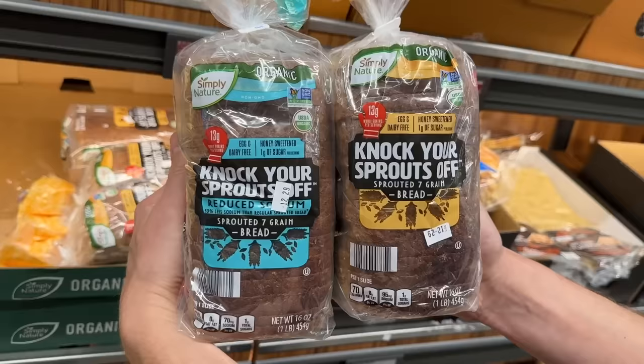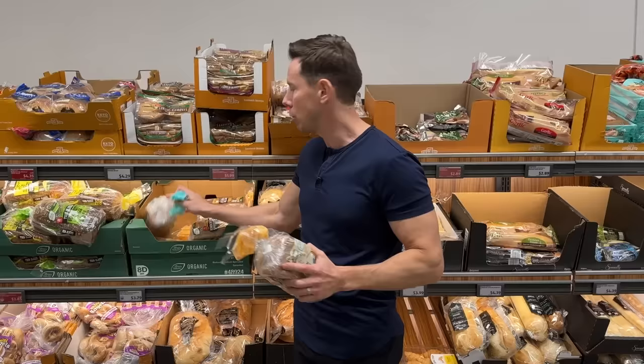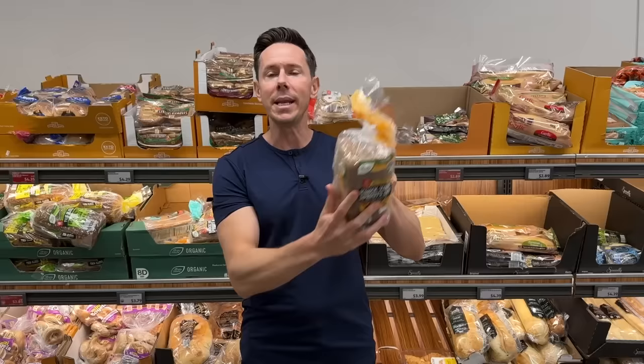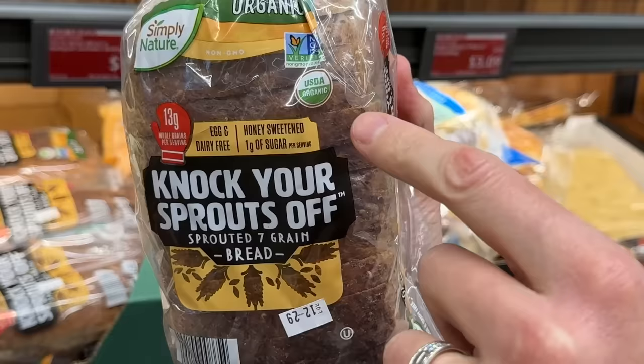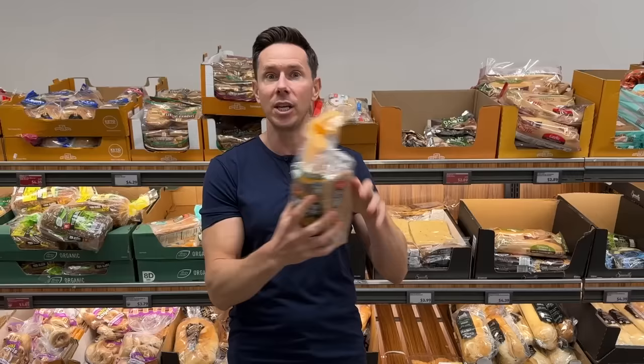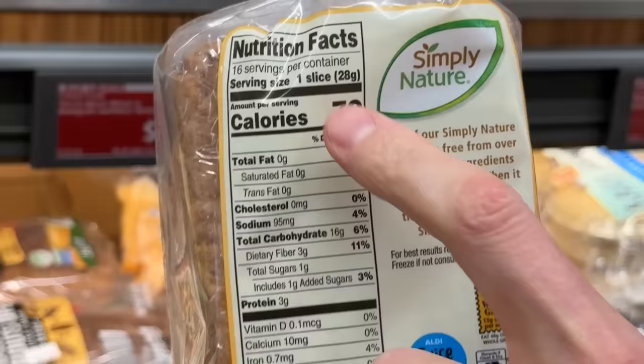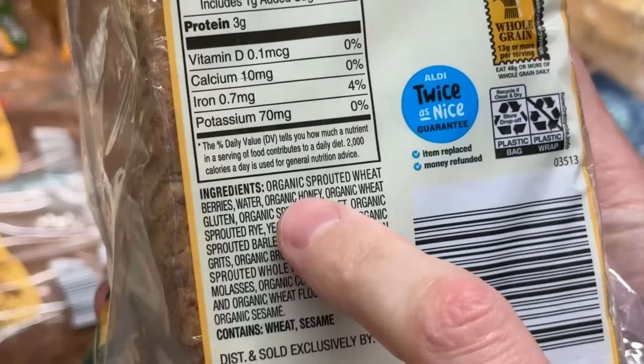Now, let's go shopping. This is not just the best bread at Aldi — this is one of the best breads on the market for a ridiculous price. Say hello to Knock Your Sprouts Off. They have the regular and a low sodium version. Sprouted wheat or sprouted grains are easier to digest and unlock more nutrition. Organic matters when it comes to wheat because sometimes they can use Roundup or glyphosate to dry out the wheat. It's made with organic sprouted wheat berries, millet, oats, and more. There's only one gram of added sugar — not cane sugar, but honey and molasses. This complex carbohydrate sprouted grain bread is $3.79. Unbelievable deal. Kudos to Aldi.